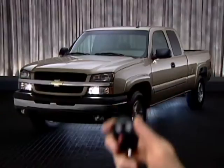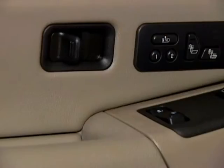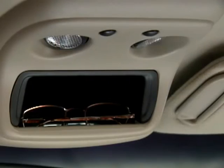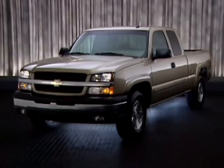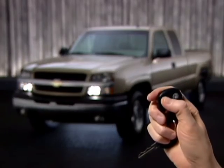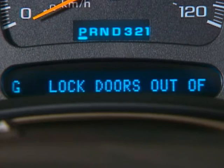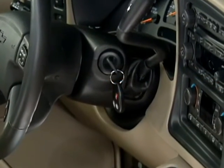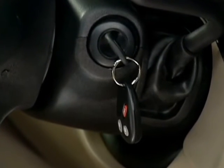Silverado's security features include available remote keyless entry with content theft alarm — which locks and unlocks Silverado, activates interior lights with a button press, and includes a remote panic button — available programmable power door locks that can automatically lock when the vehicle is shifted out of park, and the PassLock theft deterrent system, which prevents the vehicle from being started unless the correct key is in the ignition.